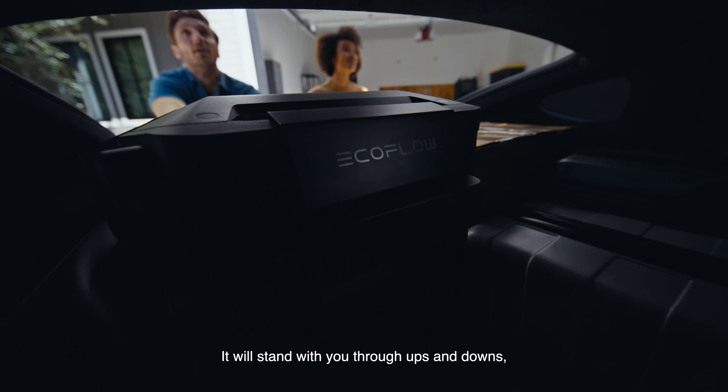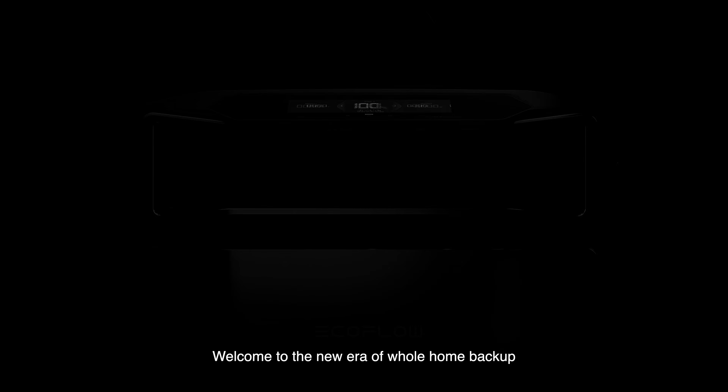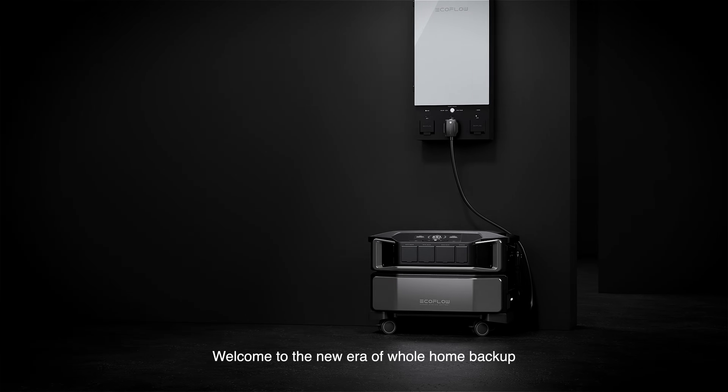It will stand with you through ups and downs, today and ever after. Welcome to the new era of whole home backup.